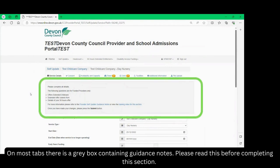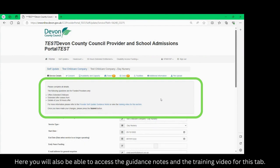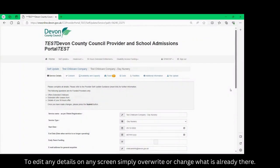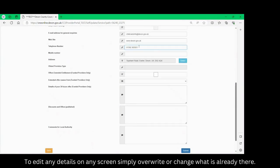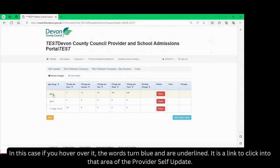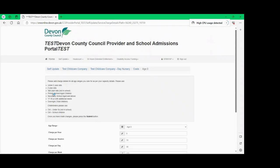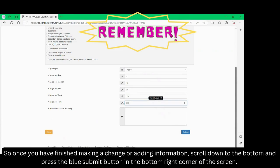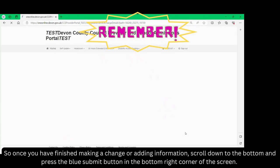On most tabs there is a grey box containing guidance notes. Please read this before completing this section. Here you will also be able to access the guidance notes and the training video for this tab. To edit any details on any screen simply overwrite or change what is already there. Sometimes you will need to click on the name of a heading. In this case if you hover over it, the words are blue and are underlined — it is a link to click into that area of the provider self-update. Remember you will need to press the submit button on each page. So once you have finished making a change or adding information, scroll down to the bottom and press the blue submit button in the bottom right corner of the screen.